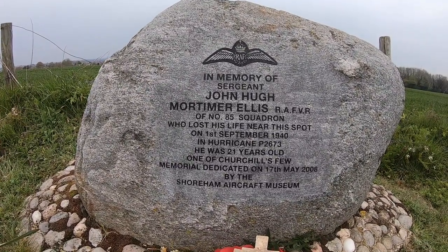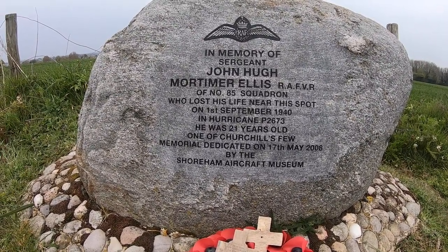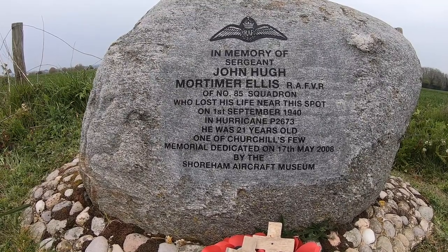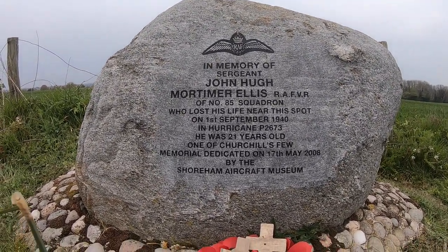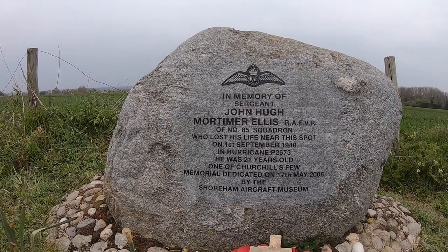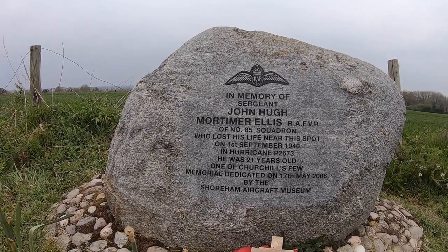We have stumbled across something else — in memory of Sergeant John Hugh Mortimer Ellis, RAF VR, of number 85 Squadron, who lost his life near this spot on 1st September 1940 in Hurricane P6273. He was 21 years old, one of Churchill's few. Memorial dedicated on 17th May 2008 by the Shoreham Aircraft Museum, which is at the Battle of Britain Café where we go quite often for snacks. Royal Air Force Volunteer Reserve — thank you, Simon. What a thing to stumble across.